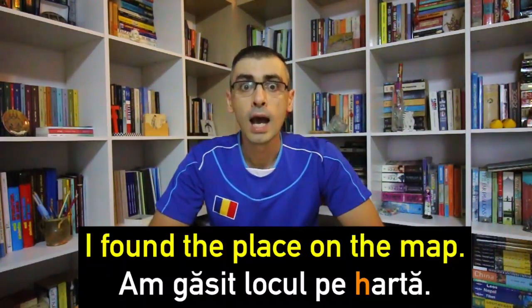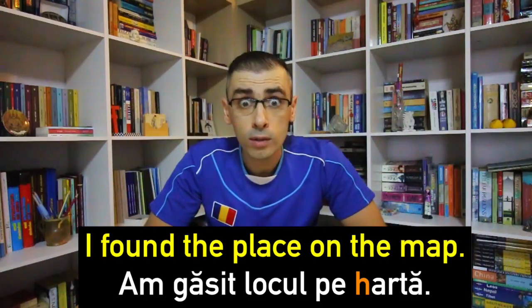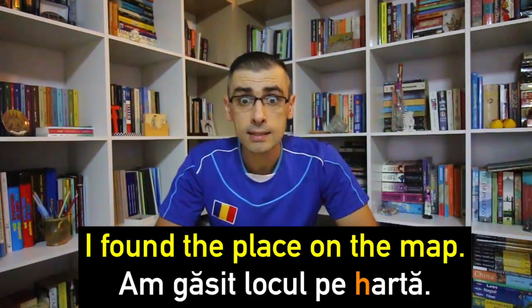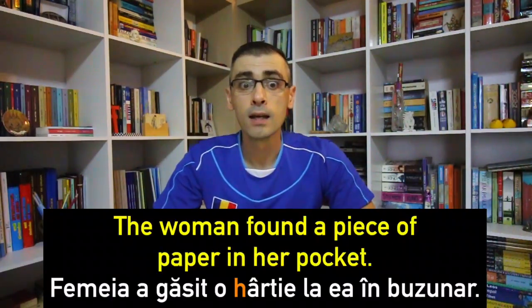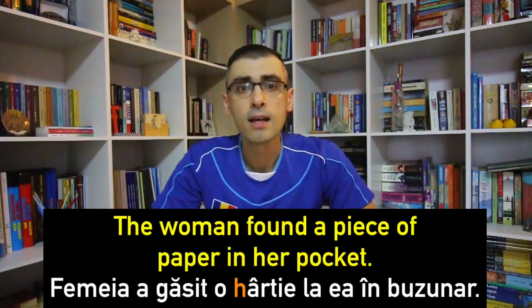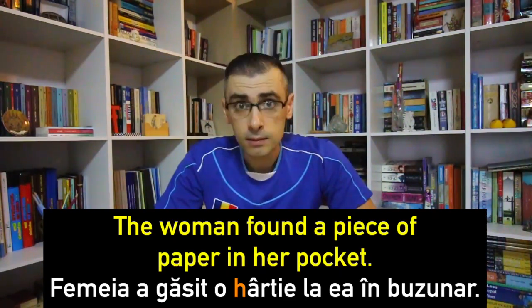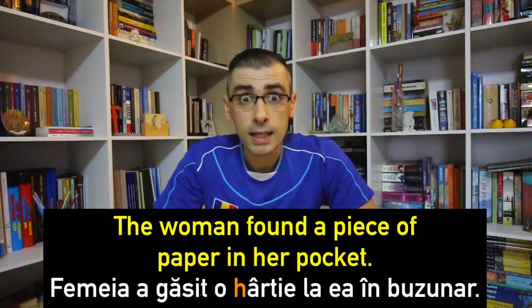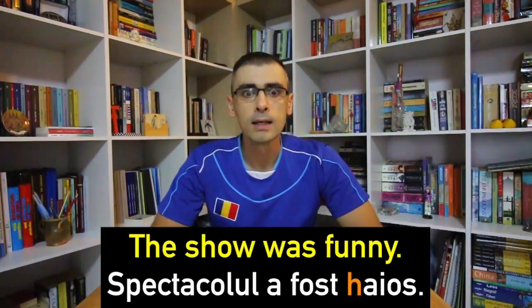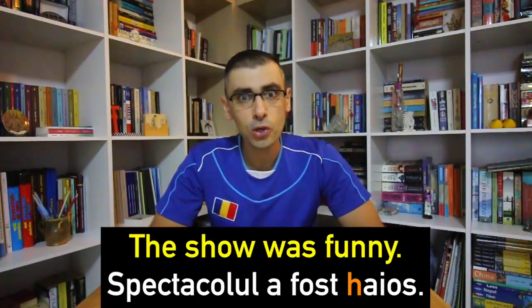Now let's put these words into sentences. Am găsit locul pe hartă — I found a place on the map. Femeia a găsit o hârtie la ea în buzunar — The woman found the paper in her pocket. Spectacolul a fost haios — The show was funny.